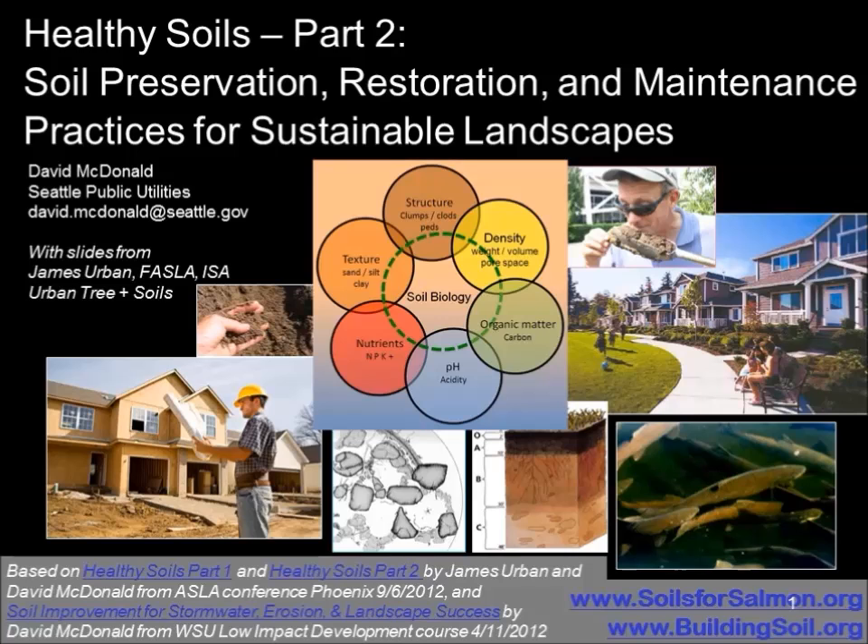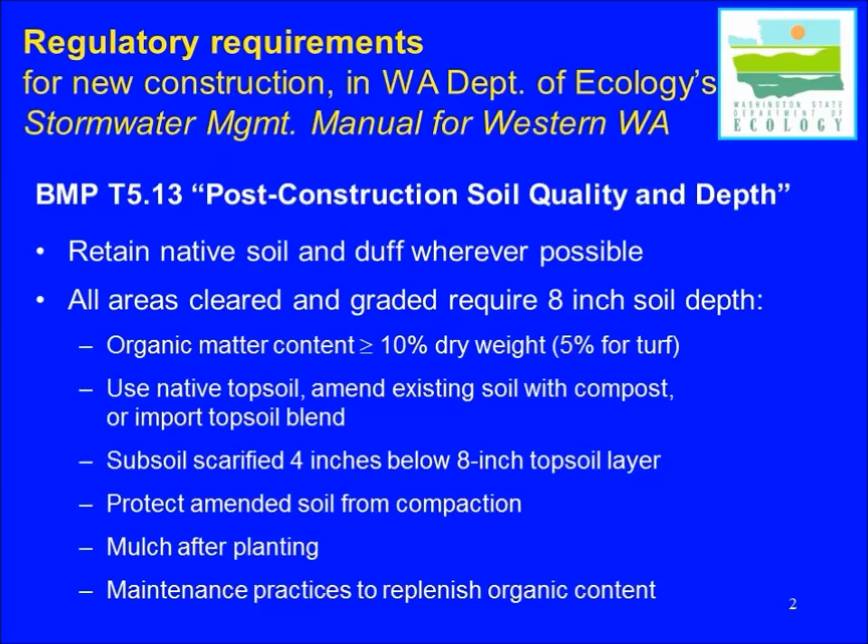Before we dig into these practices, I want to talk about the regulatory environment here in Washington, because it's changed in recent years. The State Department of Ecology has incorporated soil requirements into the Stormwater Management Manual for Western Washington and now the manual for Eastern Washington as well. The stormwater management manual contains a number of BMPs, or best management practices, which are required for stormwater management.